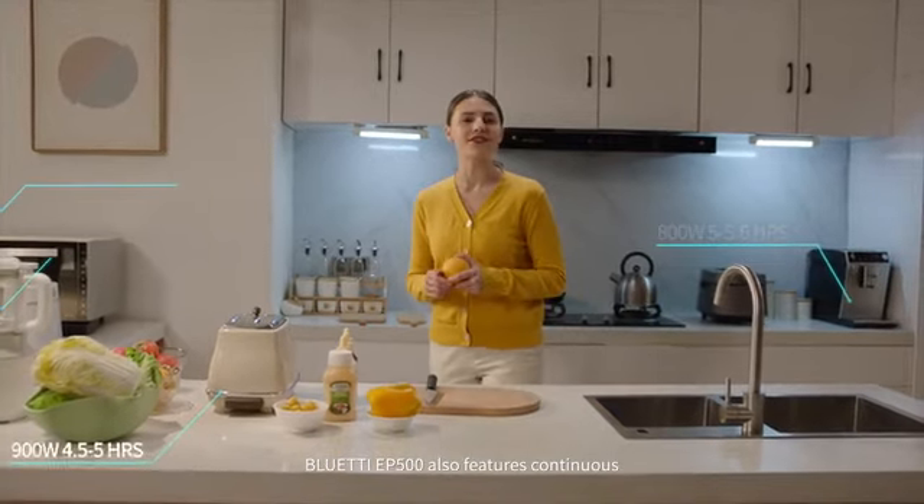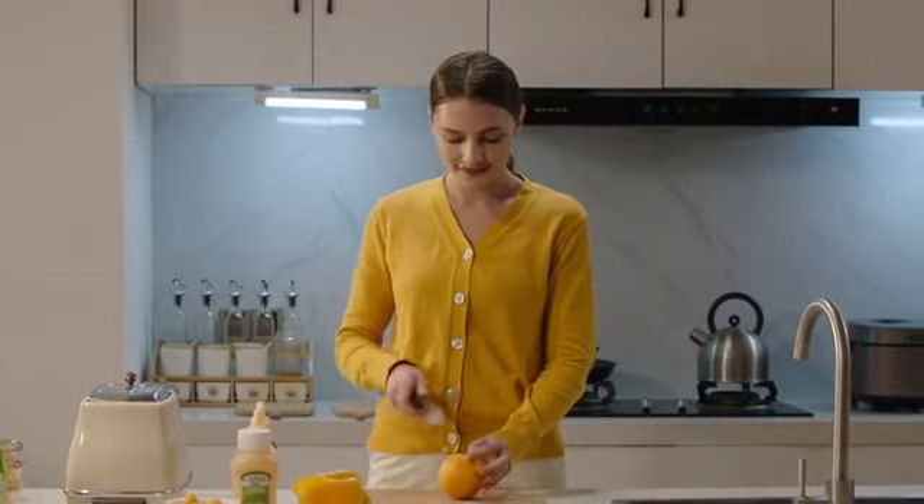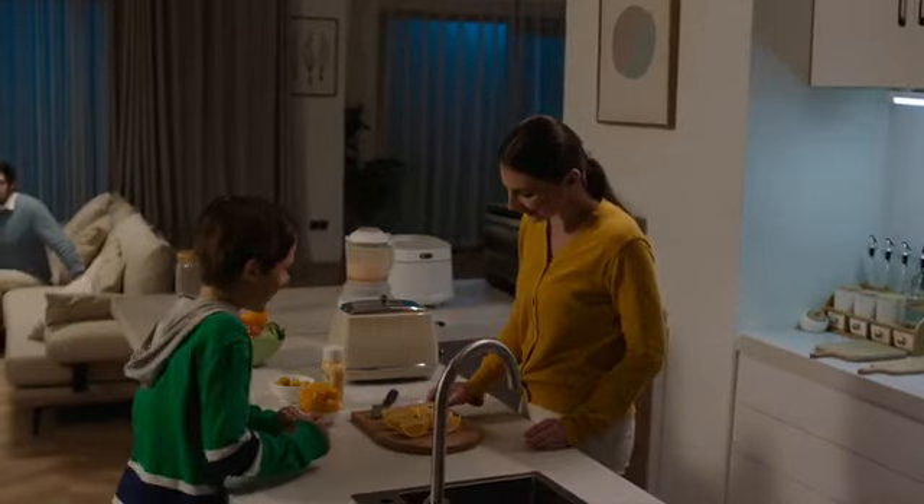The Bluetti EP500 also features continuous 2000-watt output, with surge up to 4800 watts. Run your loads without breaking a sweat. Is that all? No, it's far more than that.